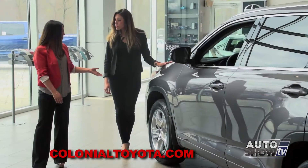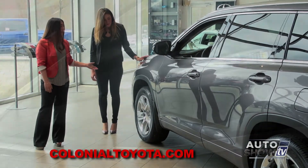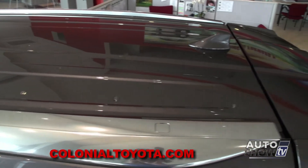These are 19-inch Chrome Tech alloy wheels, which are new for the 2014 Highlander. It also comes with exterior turning signals, which increase safety, and a Chrome Tech roof rack system as well.